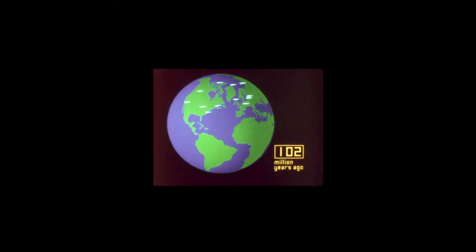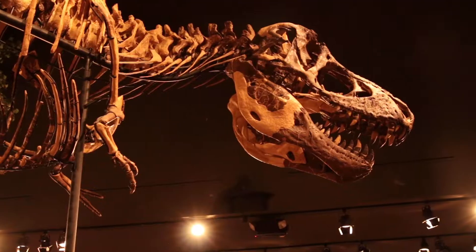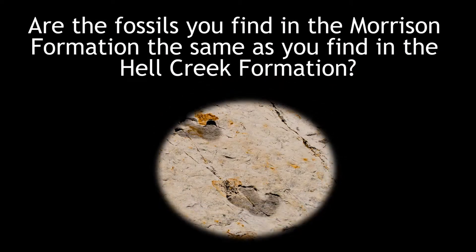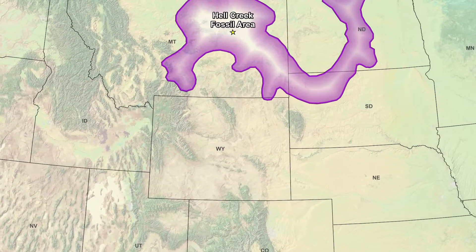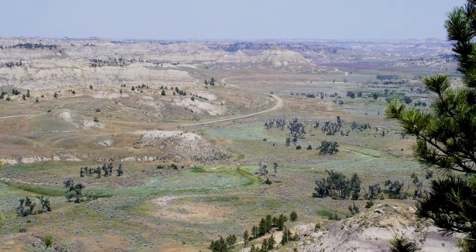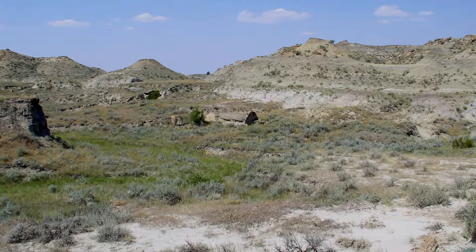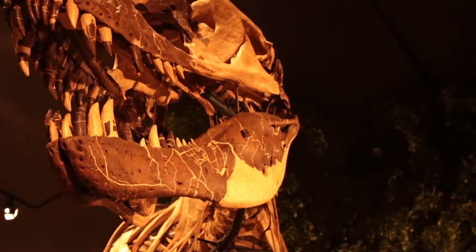Let's zoom forward in time near the end of the Cretaceous when the Hell Creek Formation was deposited. This formation contains near-complete skeletons of probably the most well-known dinosaur, the Tyrannosaurus Rex. The Hell Creek Formation can be found in parts of Montana, North Dakota, and South Dakota. The Hell Creek Fossil Area National Natural Landmark was designated in 1966, and over 95% of T-Rex museum specimens have come from this area.